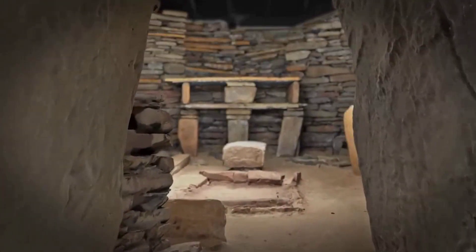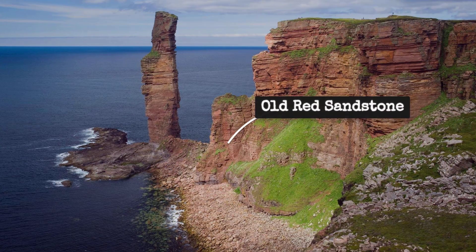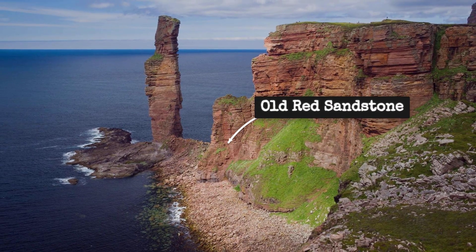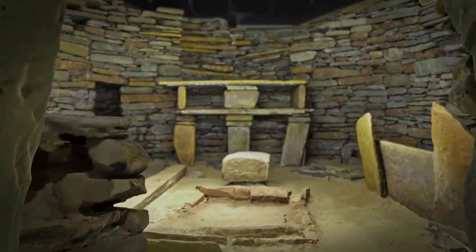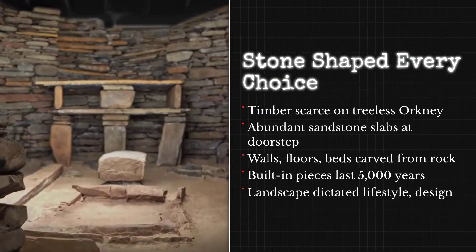Stone dominates every corner of Skara Brae, not by accident, but by necessity. Orkney's old red sandstone, layered in thick, flat beds, splits cleanly along natural plains. This geological advantage offered Neolithic builders a material that could be shaped into slabs for walls, floors, and most ingeniously, furniture.